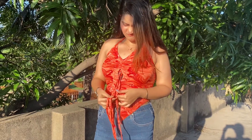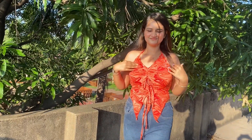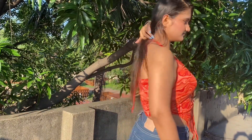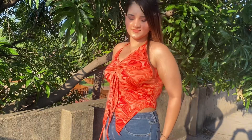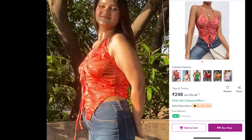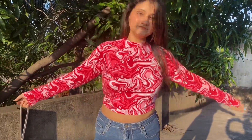Now this top looked so good on me — I never knew halter neck suits me so well. The color was nice, but I had some trouble figuring out how to tie it. Once I tied it in front, everything looked really good. I would definitely recommend this top.